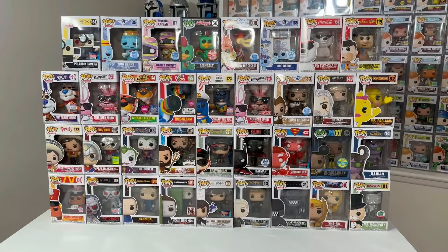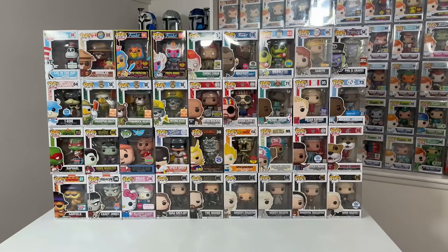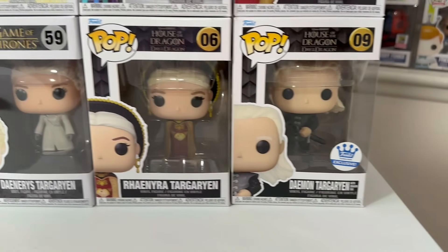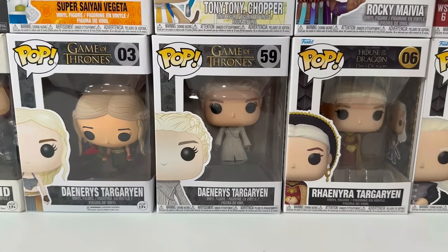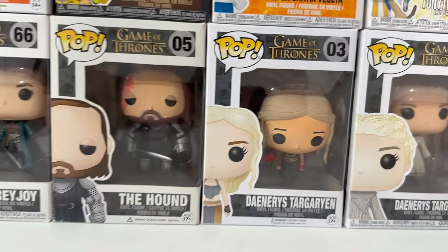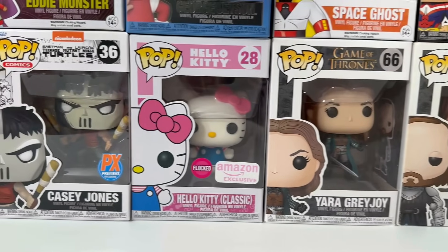And here we go with wave two. We have some sports pops, some mascots, as well as movies, TV, and animation. Starting down here, from the House of the Dragon line we have Daemon Targaryen as well as Rhaenyra Targaryen. And then we have a pair of Daenerys Targaryens from Game of Thrones — this one is really cool, she's got that little dragon on her arm. Then we have the Hound from Game of Thrones as well as Yara Greyjoy.